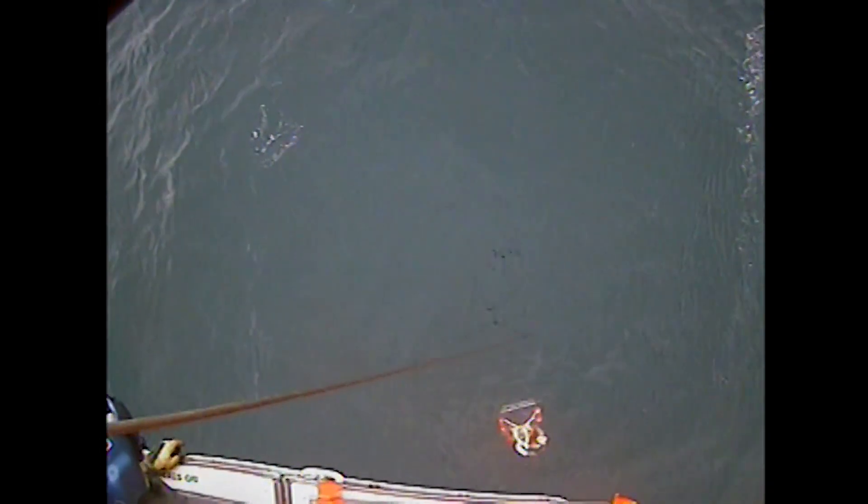What you got? Left. Left. Left. Survivor is clear of the water. Clear up back and left. Swimmer is in the water. Clear up three pumps.